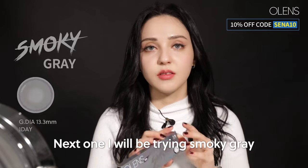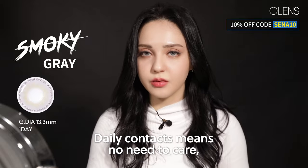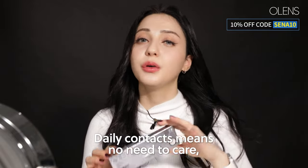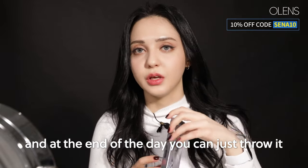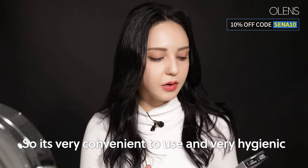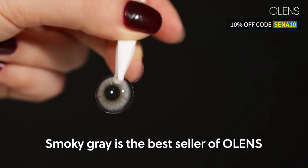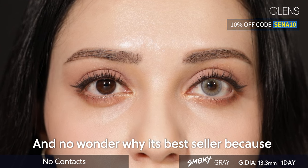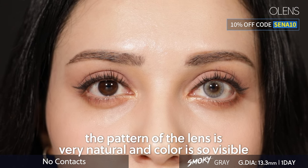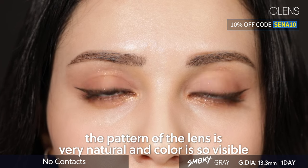Next, I will be trying Smoky Gray. This one is a Camjin Daily Lens. Daily contacts mean no need to care — you can just wear it from the package, and at the end of the day you can just throw it away. So it's very convenient and hygienic. Smoky Gray is the best seller, and no wonder why, because the pattern of the lens is very natural and the color is very visible.